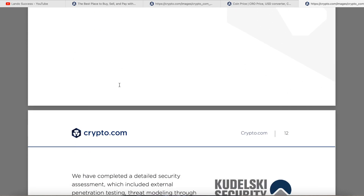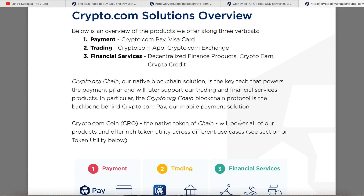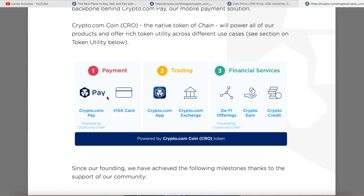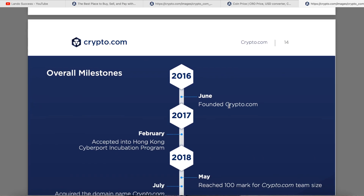The Crypto.com solutions overview covers the three verticals. Payment is the Crypto.com Pay Visa card. Trading includes the Crypto.com app and the Crypto.com exchange. Financial services includes DeFi products, Crypto Earn, Crypto Credit, and Crypto.org Chain — their native blockchain solution that powers the payment pillar and will later support trading and financial services. CRO, the native token of the chain, will power all products and offer rich token utility across different use cases.